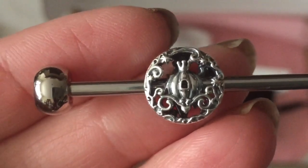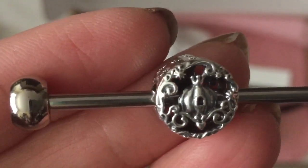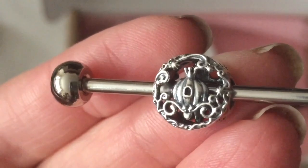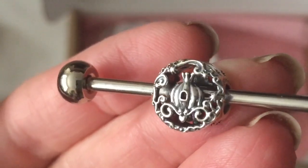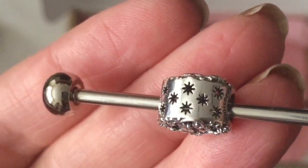The first charm in the Cinderella set is this pumpkin coach. Look at all the gorgeous detail that goes around this charm — isn't that pretty? I love the swirls and the detail on that pumpkin, and then the little crown on top, and then the edges of the charm are kind of like stars.